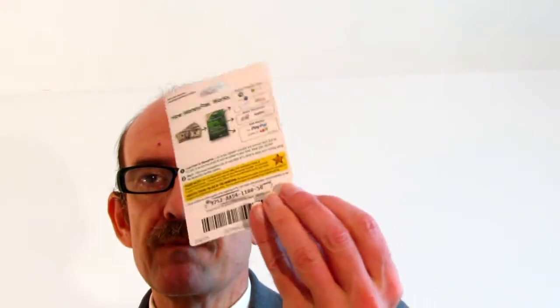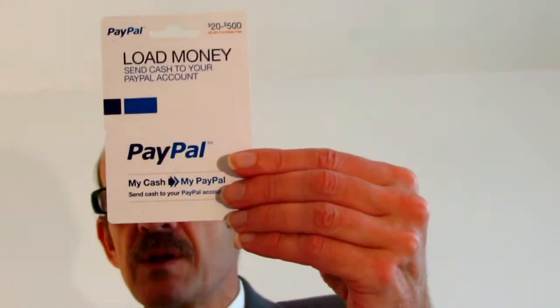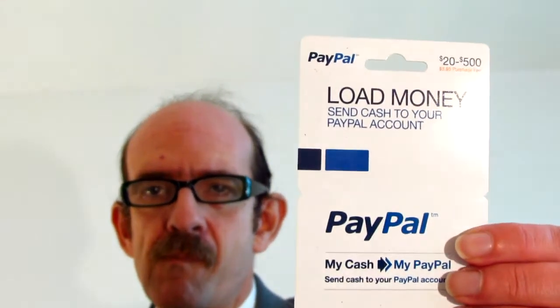This is the old MoneyPak — let me flip it around for you. That one is going away. Here's another one — remember the MoneyPak? Now we have something a little bit different. It's called PayPal Cash, and it's pretty good.